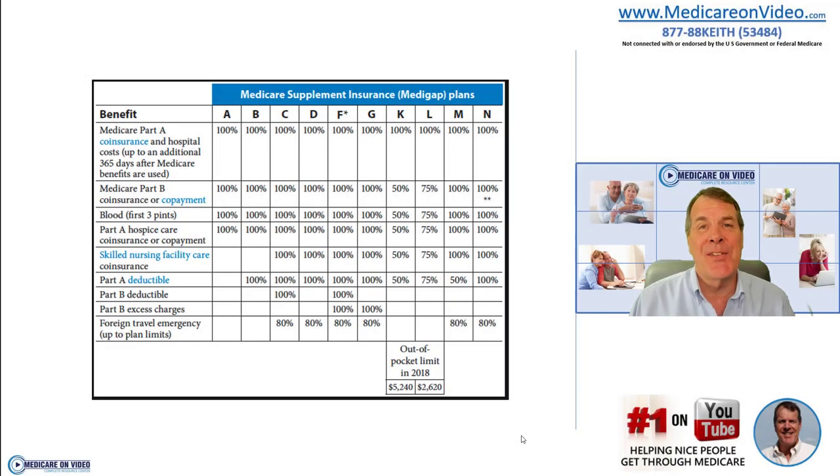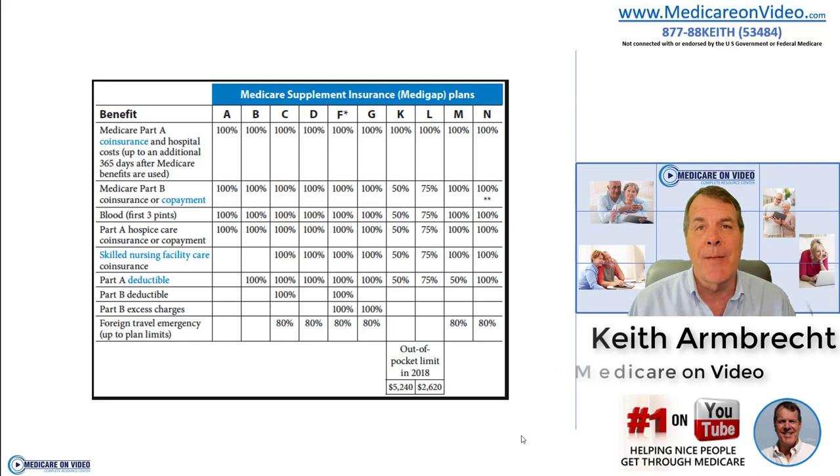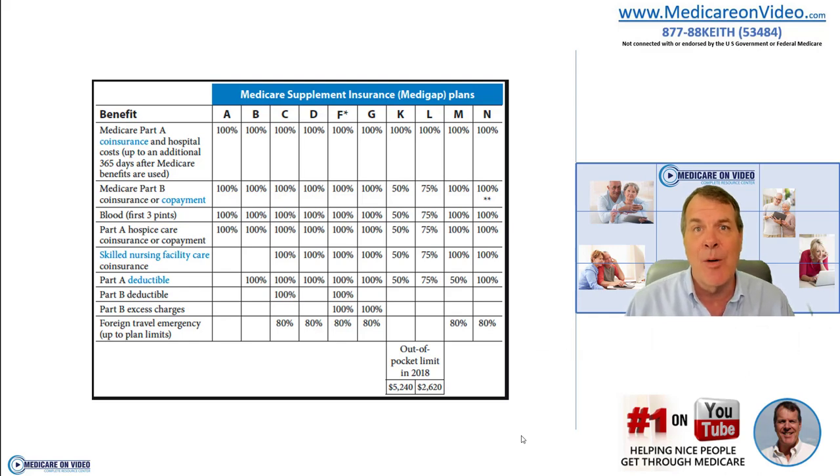Let's talk about choosing a Medicare supplement plan. If you're going to stay in original Medicare Part A and Part B, you're likely going to have a Medicare supplement plan that covers what A and B do not. I'm Keith Arnbrecht, founder of Medicare on Video, and I help people across the country with their Medicare choices. When you're done with this video, make sure you take a look at my website — I have a tremendous amount of information to help you every step of the way getting into Medicare.